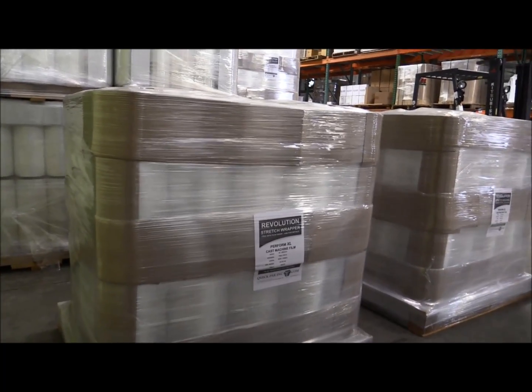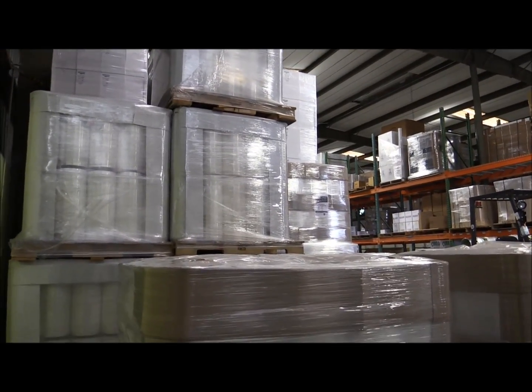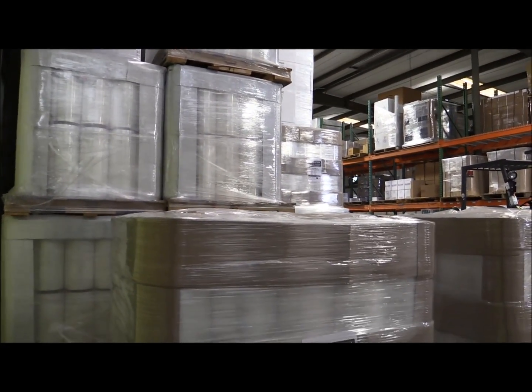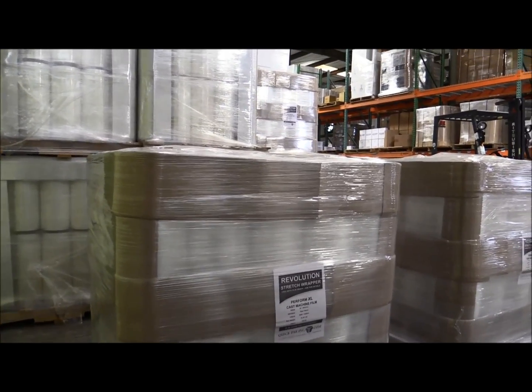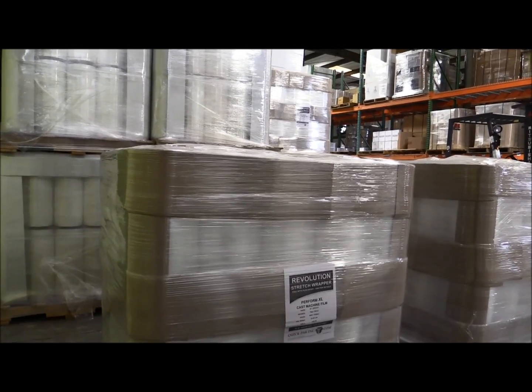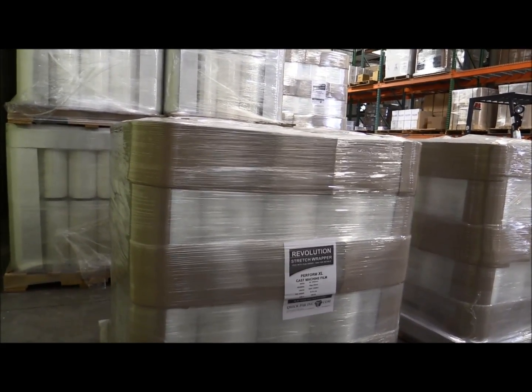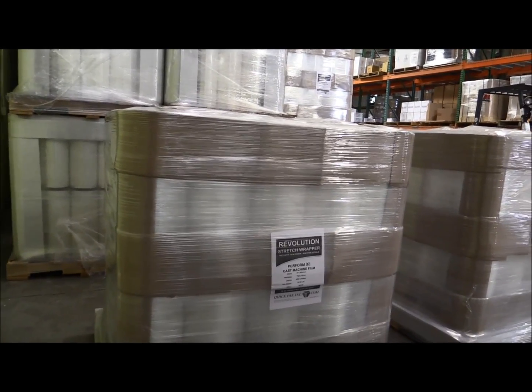Here we have in stock our cast machine film. Today we're running a special — we're sitting on 65 pallets. The three gauges we have are the 20 inch 63 gauge 5,000 foot. There are 50 rolls on a pallet, and that is selling at $33 a roll based on pallet quantities.